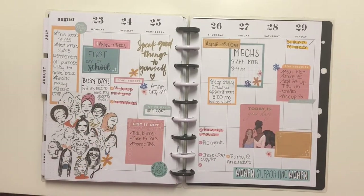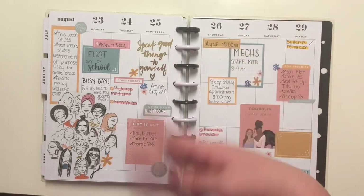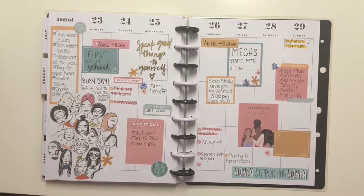This week was my first week of school with the students — it was a busy, busy week. It was also Women's Equality Day, I think on the 26th; I just didn't write it in. It was super busy overall.